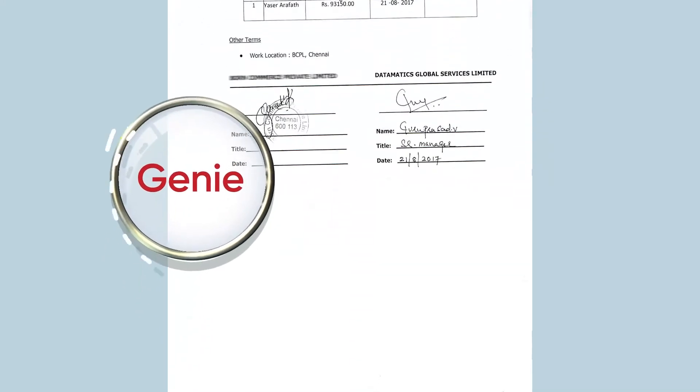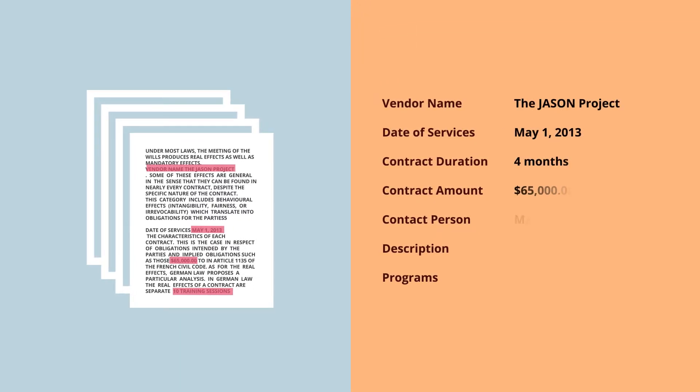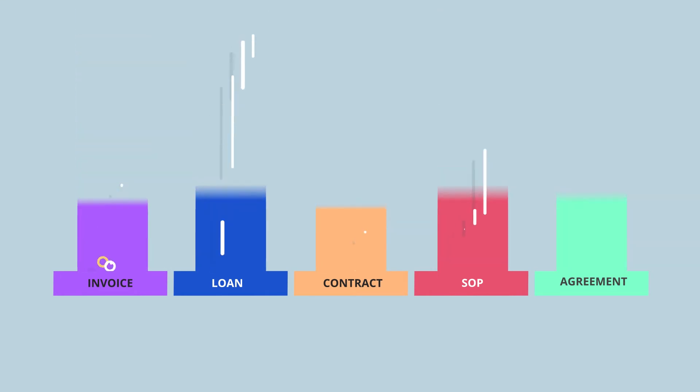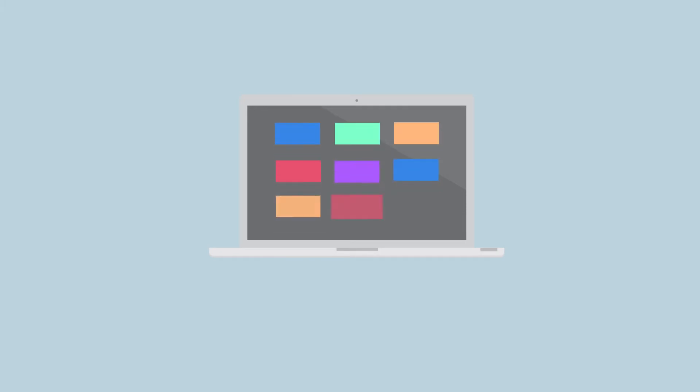The Genie first parses through each document and extracts their text. It then identifies and highlights key points and, using contextual references, creates a summary of each document. Each of these summarised documents are then auto-classified into predefined categories and stored in an online repository, making it extremely easy for Joe to search and refer them at any point in time.